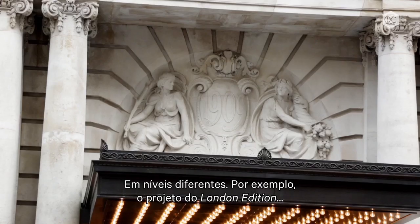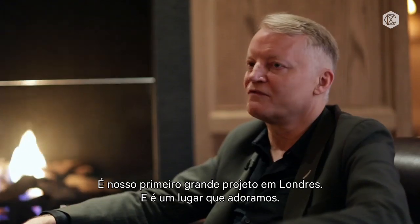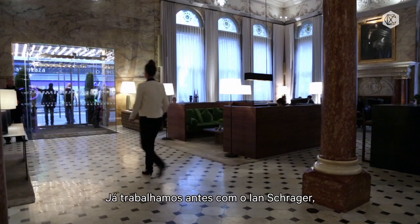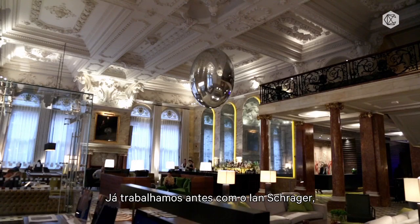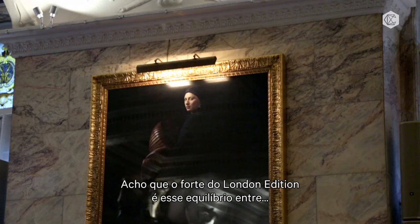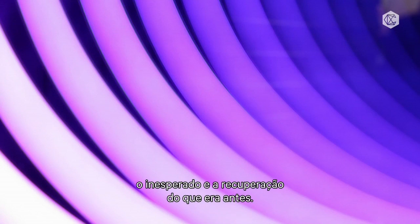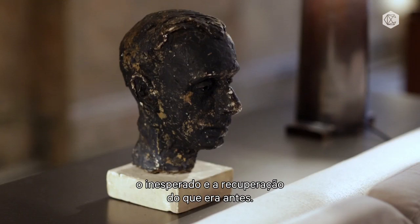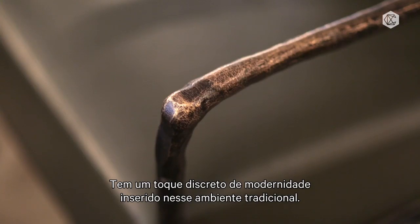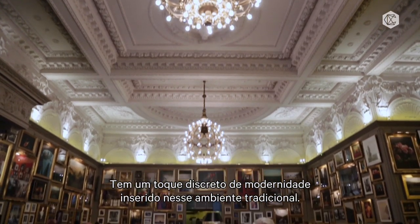When we were designing the London Edition, for example, it took a few years. This is our first big project in London and it's a place that we love. We have been working with Ian Schrager — he is art directing and we are designing the hotel. I think the strength of the London Edition is this balance between the unexpected and the kind of restoration of what was. It has a quiet modernity inserted into this Beaux-Arts Edwardian interior.